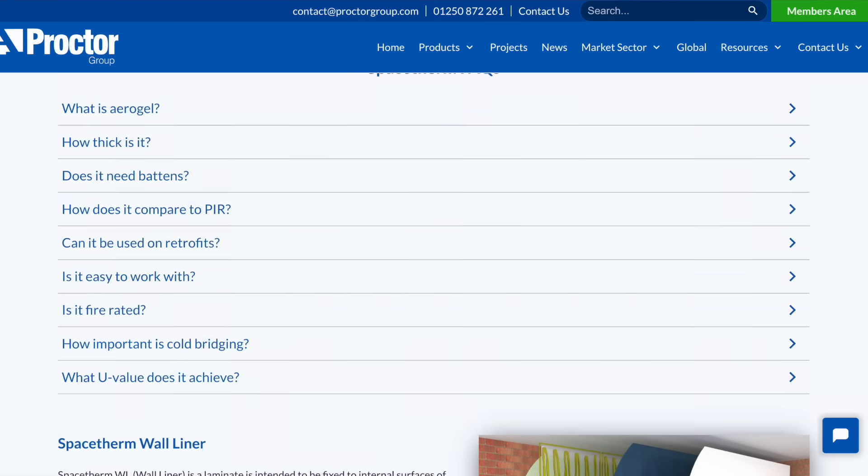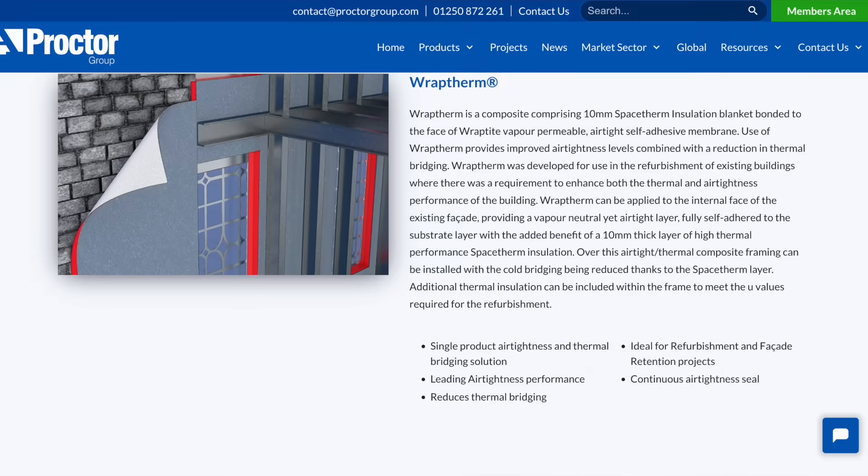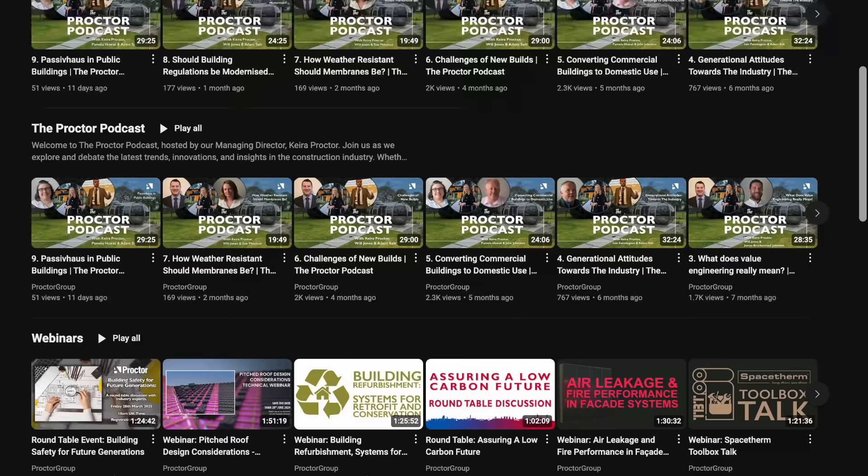SpaceTherm is also available as a quilt, and in combination with other products such as Proctor's Raptite membrane, which is ideal if you want to increase the airtightness of your home. There is no getting around the fact that SpaceTherm is an expensive product, but it outperforms every other commonly used insulation on the market and it is breathable — making it ideal for older properties where space is at a premium. If you have any questions, Proctor Group have a dedicated technical helpline, online training seminars for architects, and loads of great technical information on their YouTube channel including a regular podcast. I've put a link to the Proctor Group website in the description — tell them Neil from Real Life Architecture sent you.